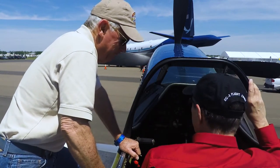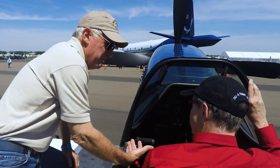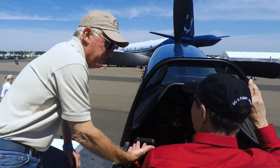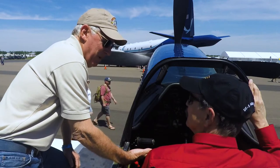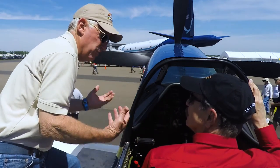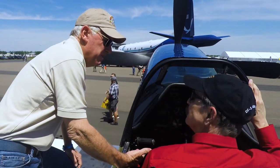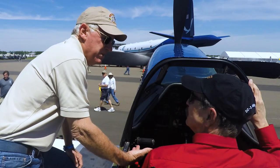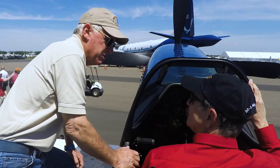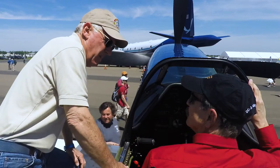Power settings for takeoff: we're going to use 55 inches of manifold pressure. Combat power would have been 61, but we don't have drop tanks, guns, or ammunition — so we have a cleaner, lighter airplane. Also, the fuel was different. We're using 100 low-lead today; the airplane was designed for high-octane fuel, so by reducing the power setting we build a margin over detonation.